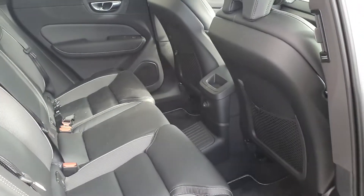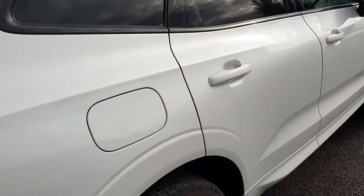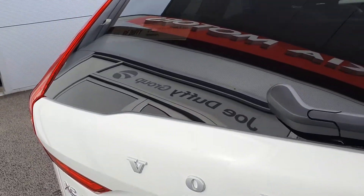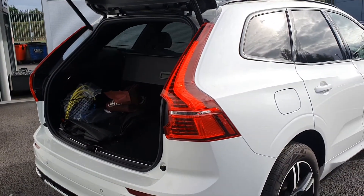You've got a spacious back seat completed with a centre armrest and two cup holders. To the back of the car we have front and rear parking sensors and a rear parking camera. You've got an automated tailgate which can be controlled from the keys of your car.